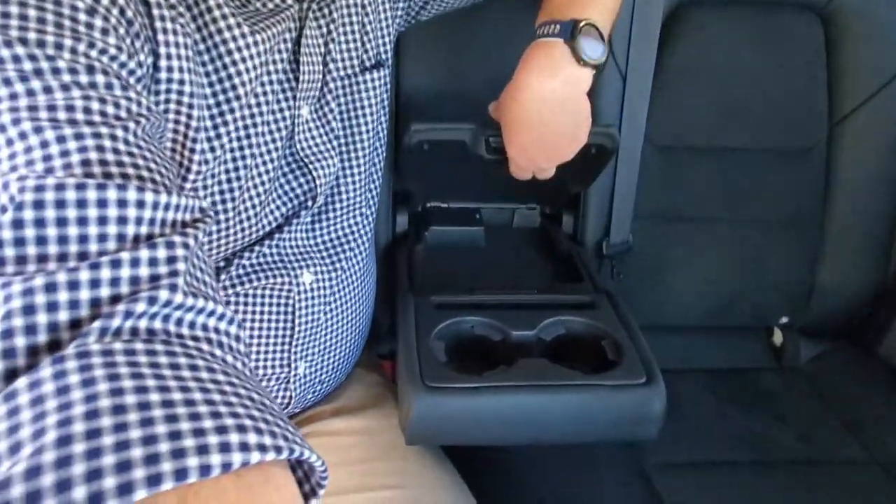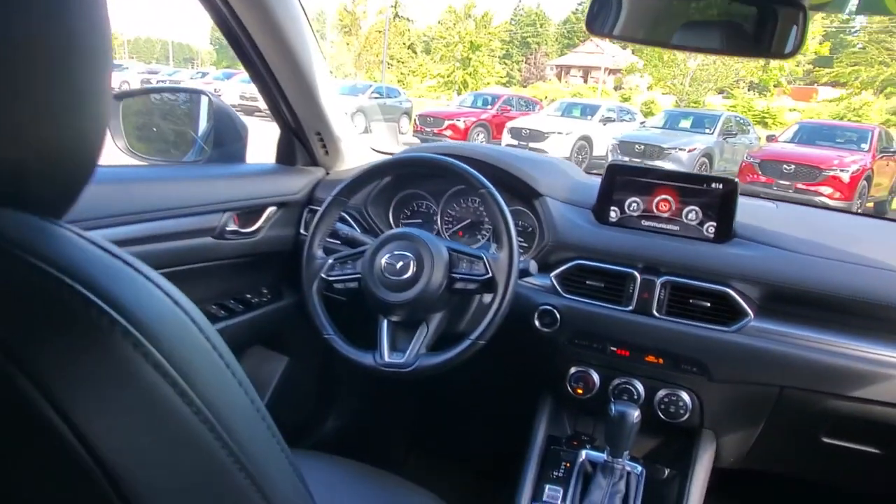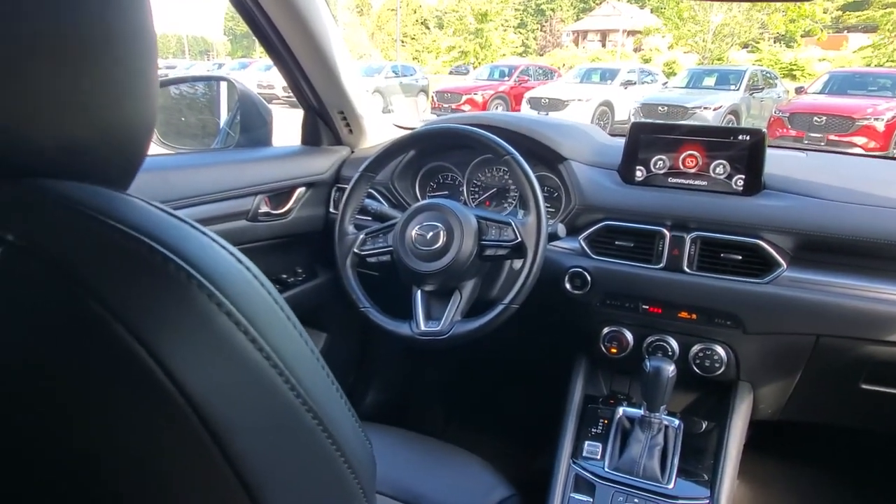The rear seats are a 40/20/40 split-folding design, so you can put just the middle one down or both sides down. It goes almost flat. There's an armrest that pops down with cup holders, plus two USB ports in the rear. Good visibility for the driver with nice tall windows.